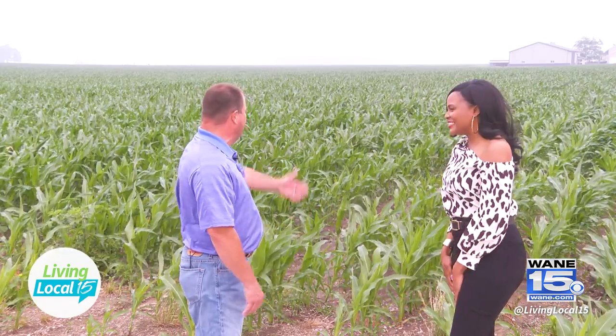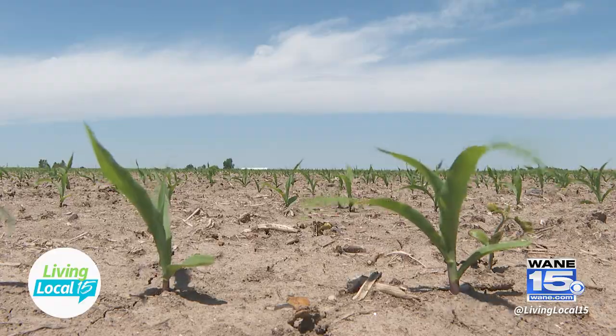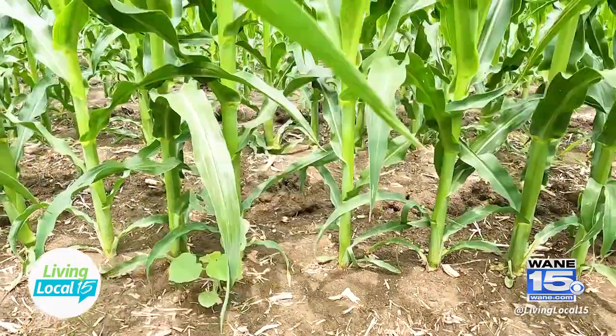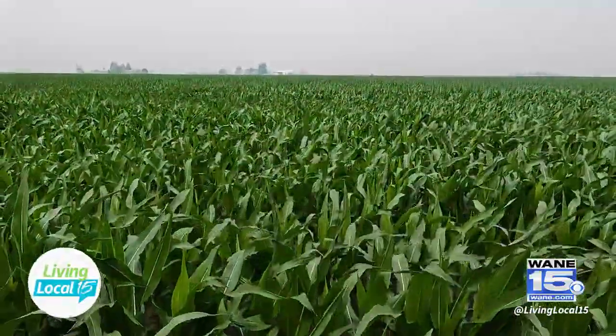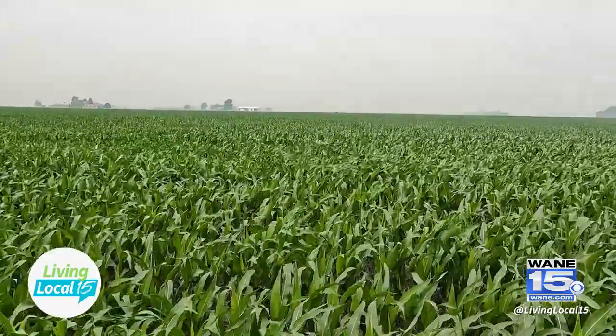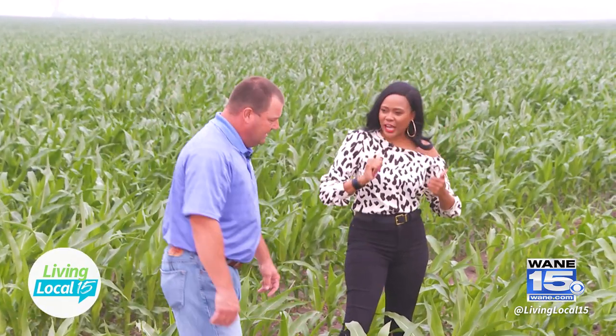It's been about a month since we were out here last and it was about four or six inches tall. Now it's about waist high once you get out there. So it's June, July and it's growing like it should. It's been one month — I mean, it's so cool just to see the step-by-step process.